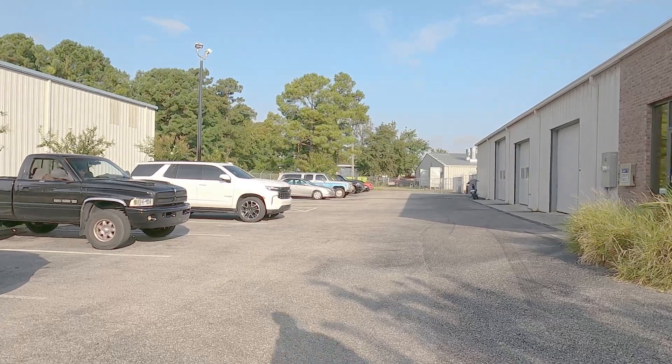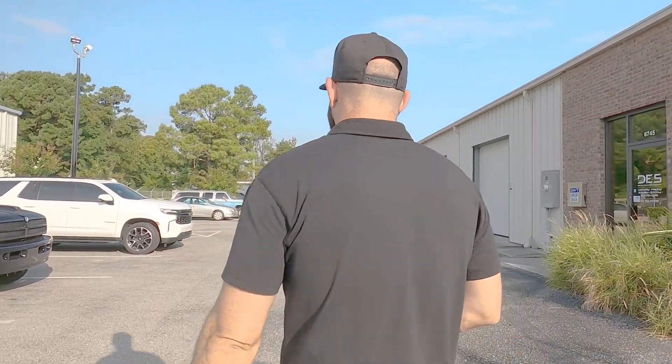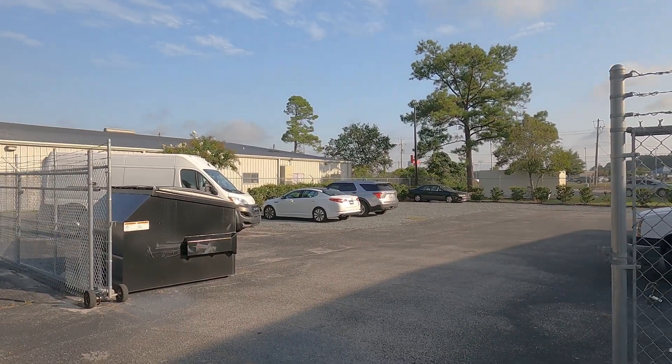Currently I'm located in front of the building with customer parking off to the side. We've also got our employee parking back in the corner and two spots right here to showcase our larger builds. We also have an overflow lot in the back that's secure with video surveillance inside and outside the entire perimeter.